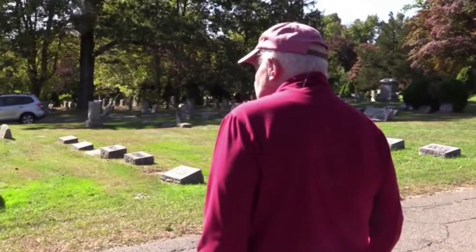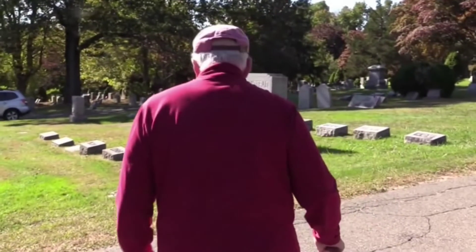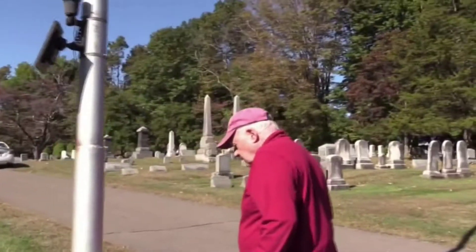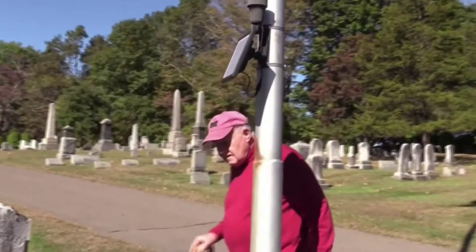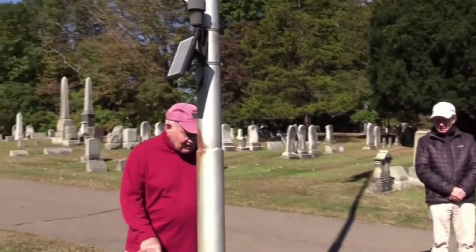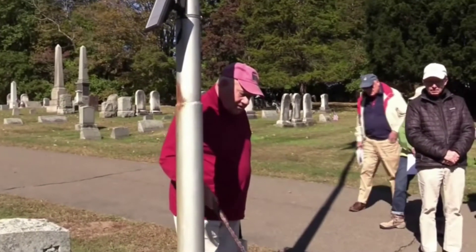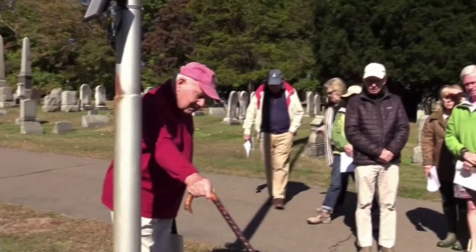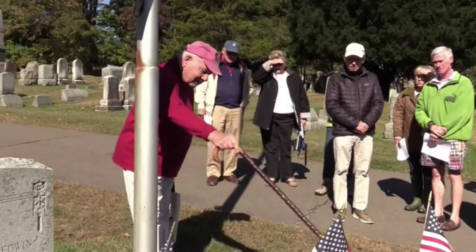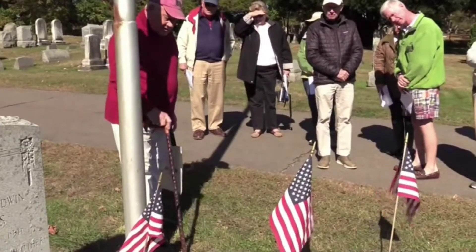We'll start up at the flagpole. This is where we have the ceremony every year on Memorial Day. The plaque lists the Wilton people who were killed in World War I and II. We only had one name from World War I on there, and that's James Whipple, who was killed in Europe and is buried over there.